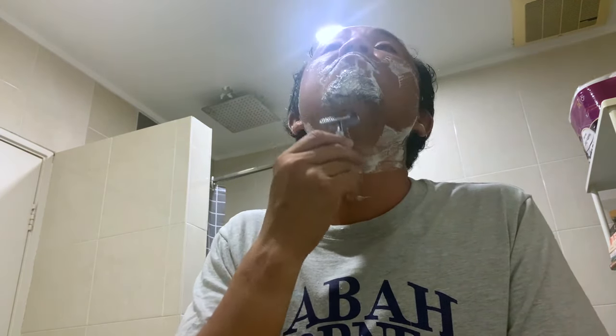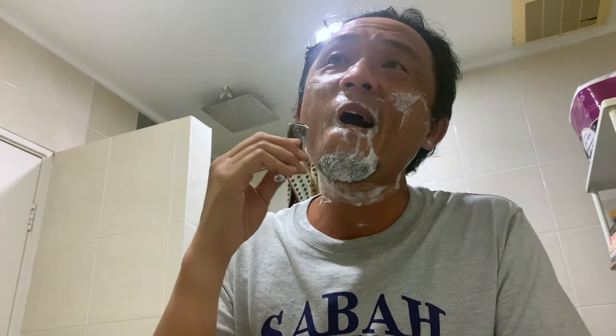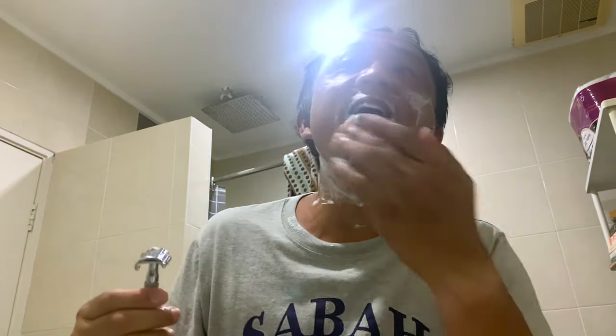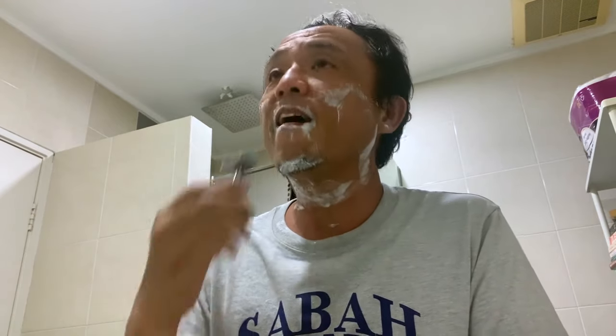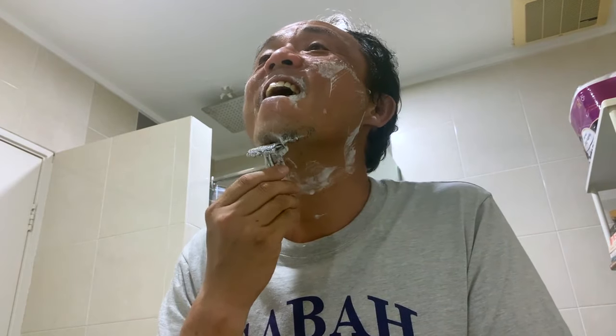My only exposure to the world of shaving was seeing my dad's razor — a rusted old razor, if I may add — rusting on the windowsill whenever I had a bath. It was always this strange piece of equipment that I never knew why it existed.